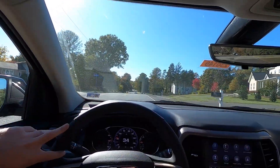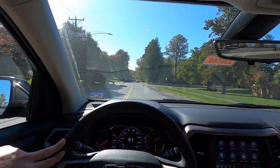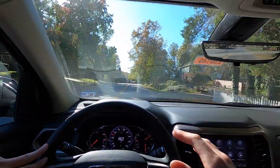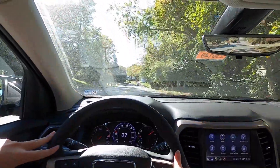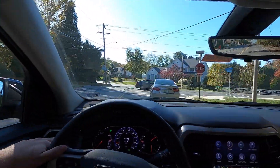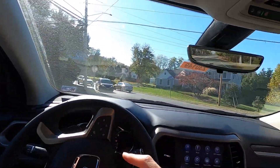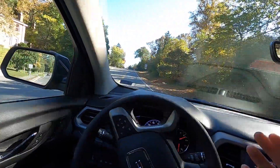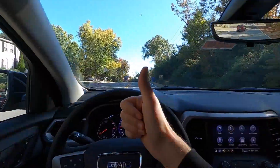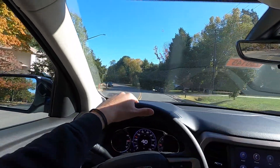Let me know what you guys think of the GMC Acadia Denali in the comment section down below. Do you guys like it? For the price, you get a lot for your money, especially considering car prices nowadays. You get a good amount of stuff for your money with the GMC Acadia Denali, and I think it's very comfortable and looks good. Please give this video a big thumbs up and hit that subscribe button. I'm gunning for 10,000 subscribers by the end of 2022. That's it for today's video — I will see you guys in the next one. Peace.